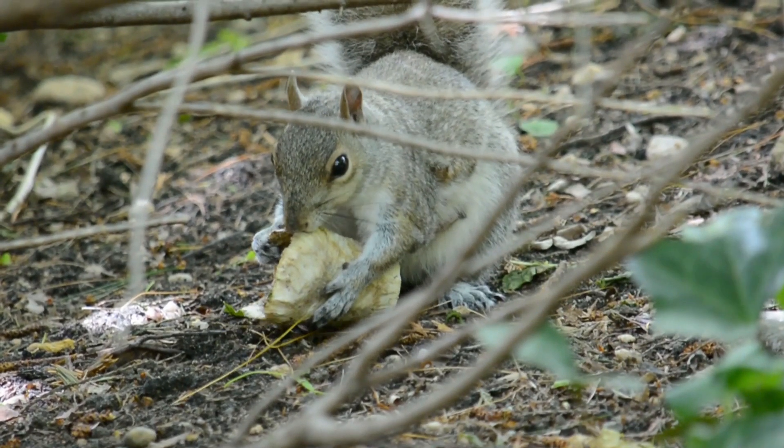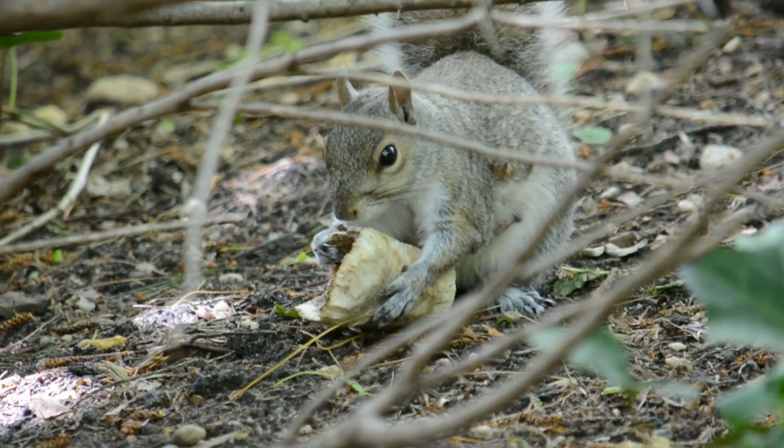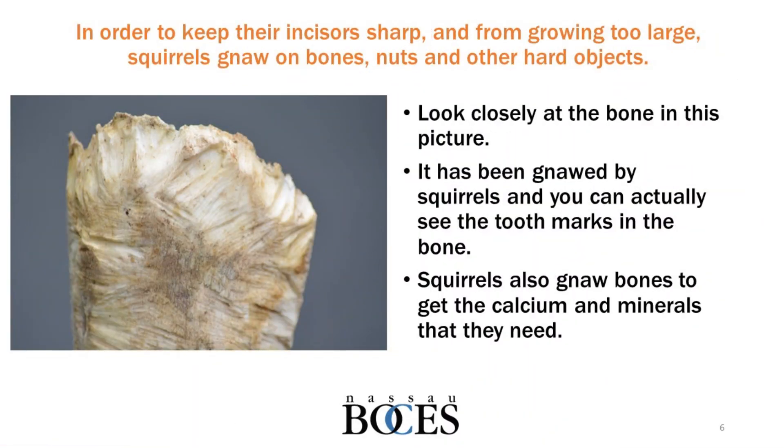They especially like bones, because not only does it help them sharpen and keep their teeth short, but it also gives them calcium and minerals they need. Let's take a look at a squirrel with a bone. So if you haven't guessed already, the rodent that comes into everybody's yard on Long Island that we can all see and watch is the gray squirrel.